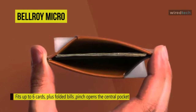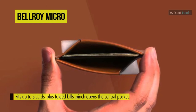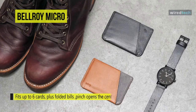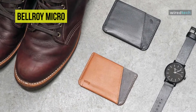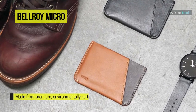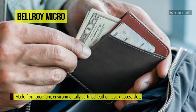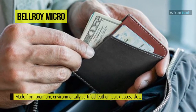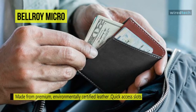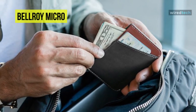Super slim, the micro sleeve smooths away pocket lines for a tailored fit. The center bill section never jams when you place cards on either side. One of Bellroy's slimmest wallets, the micro sleeve is great for the minimalist carrying just the bare essentials. Its elegant leather hinge makes it a pleasure to use — folded bills and cards are easy to reach, and a pinch opens the central pocket for less fumbling when you're asked to pay.